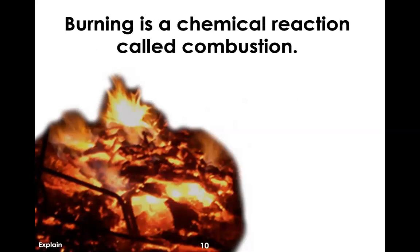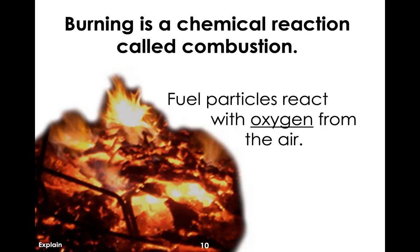So it looks like we've learned some things. A combustion reaction — that is called burning — is a simple term, but in science we call it a combustion reaction. The fuel particles are going to react with the oxygen in the air. When you have a burning splint or light a candle, the fuel is keeping the whole chemical reaction going. If you light wood, the wood is the fuel. If you light paper, the paper is the fuel. If you light a candle, the wax is the fuel.